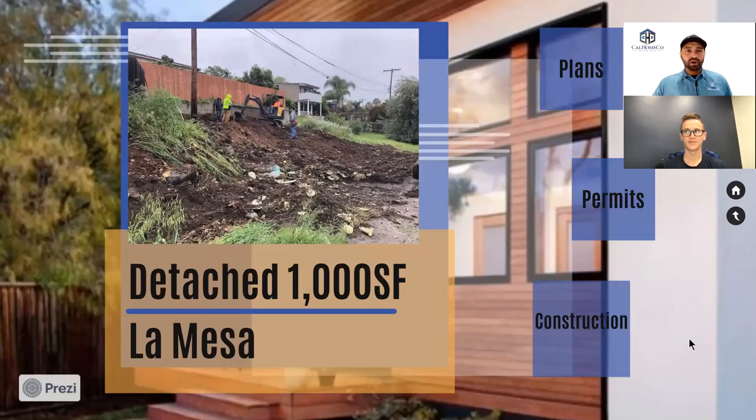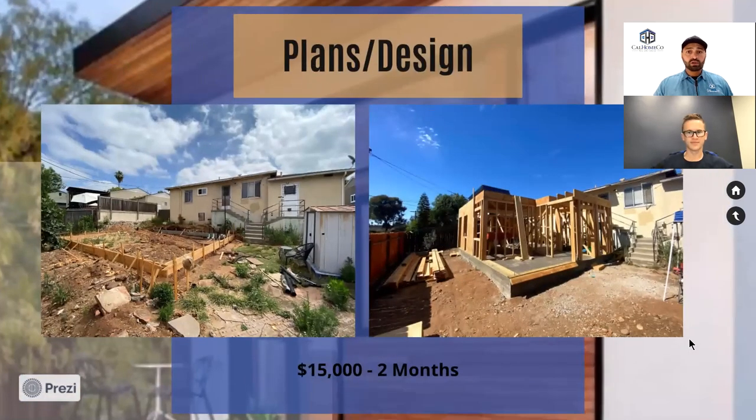Project number three is a detached property in La Mesa, around 1,000 square feet. You can see our excavator leveling the property — we had to do a little grading, some earthwork, and a retaining wall to get the site ready for the structure. The plans on this one covered a two-story, 950-square-foot ADU with two bedrooms and laundry. There's also a seven-foot-to-daylight rule for concrete — if you're on a hill, you need to fill that out with retaining walls or terracing.